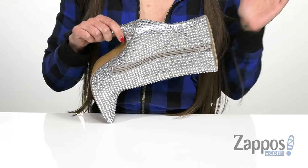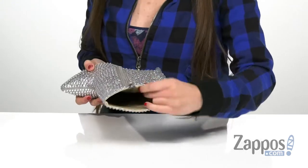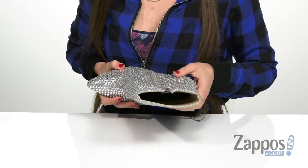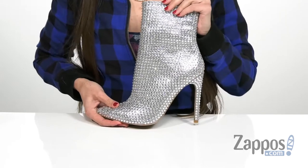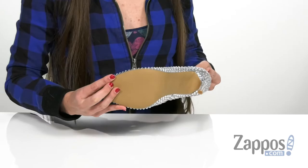So on and off is gonna be super easy. It has a soft man-made lining on the inside with a lightly cushioned footbed to help keep you comfortable wherever you go, as well as a stiletto heel on the back that's gonna give you a massive boost in height — and that's all on top of a durable man-made outsole.